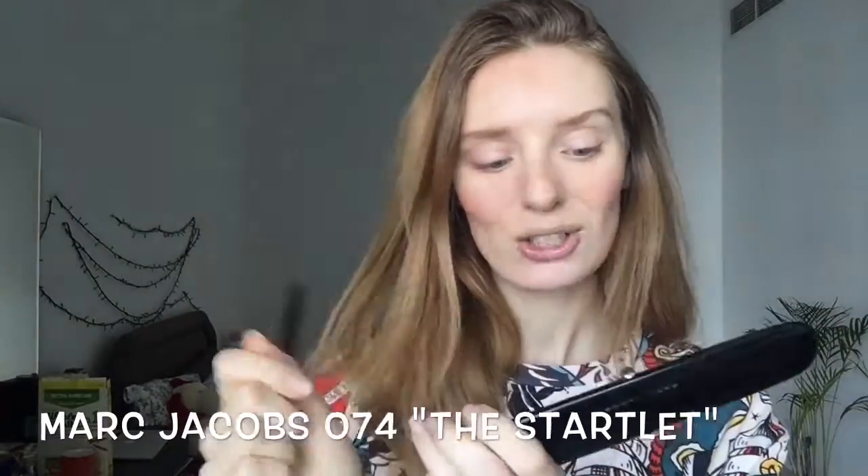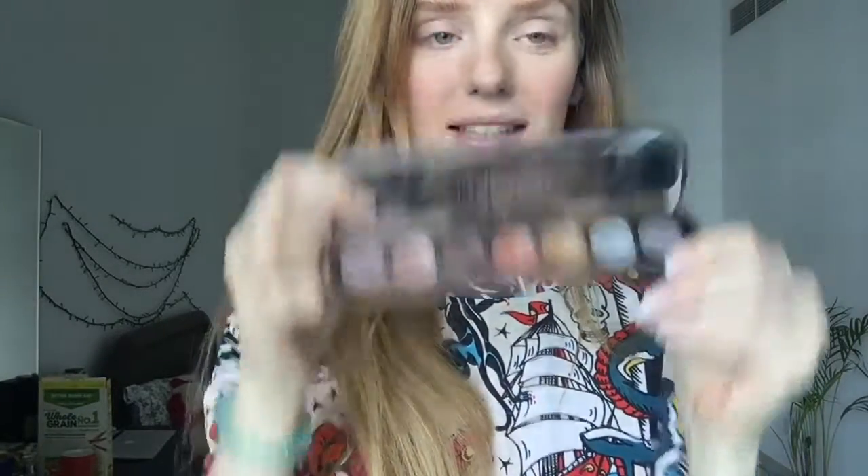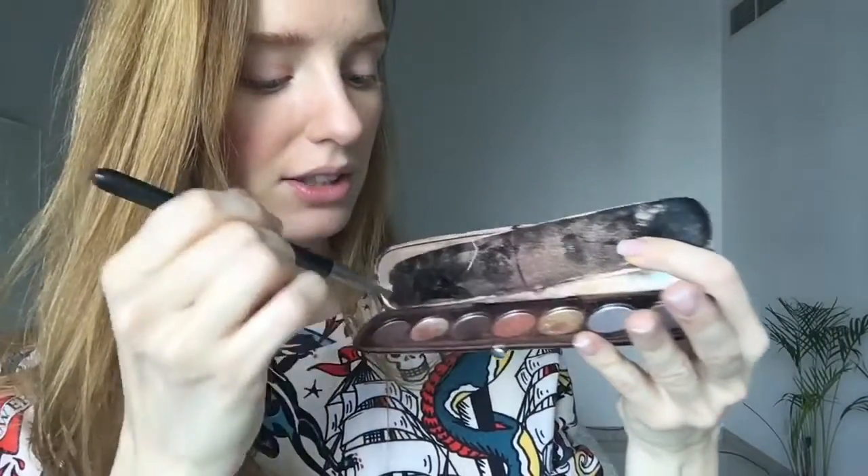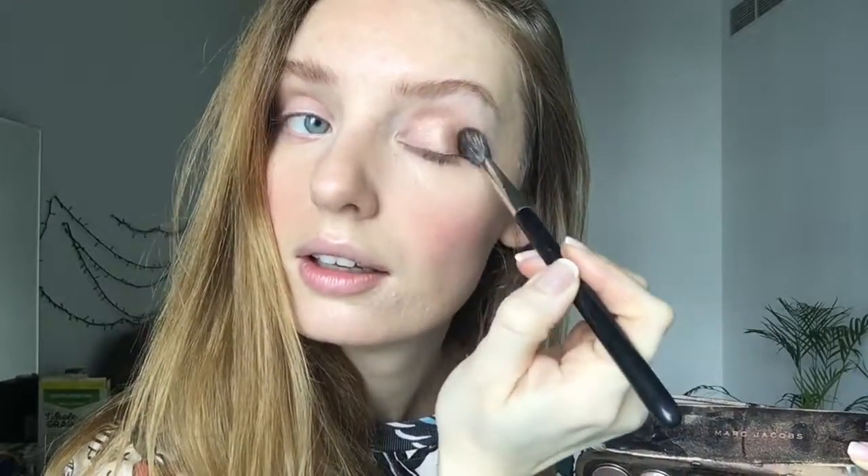Now it's time for eye makeup. I always use my Marc Jacobs palette called 204 The Starlet. I'll show you the colors. The brush I'm using is MAC 224. I'm mixing a couple of colors from the palette and applying them to the lid just like that.